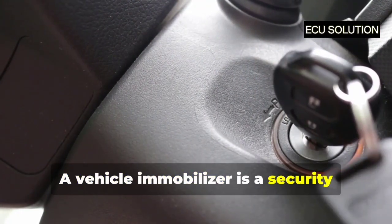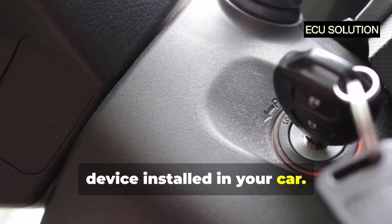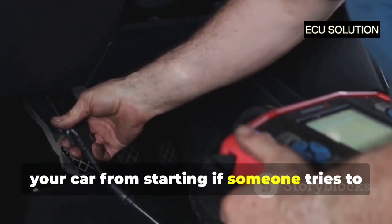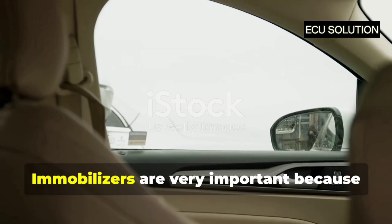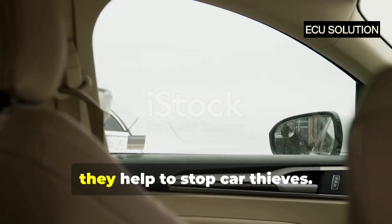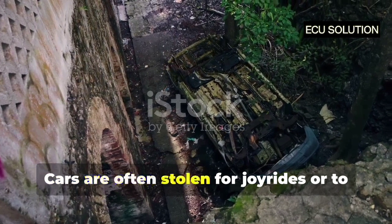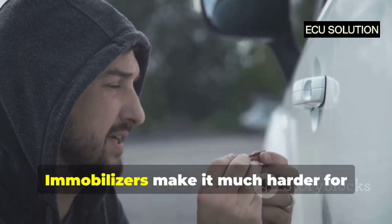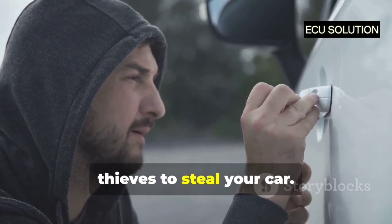A vehicle immobiliser is a security device installed in your car. It's like a secret code that prevents your car from starting if someone tries to steal it. Immobilisers are very important because they help to stop car thieves. Cars are often stolen for joyrides or to be sold illegally. Immobilisers make it much harder for thieves to steal your car.